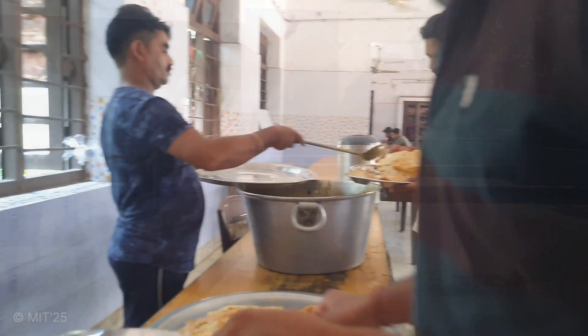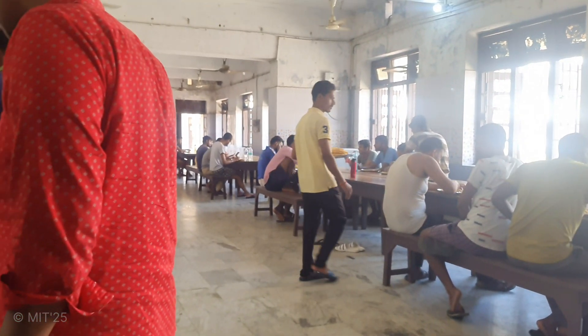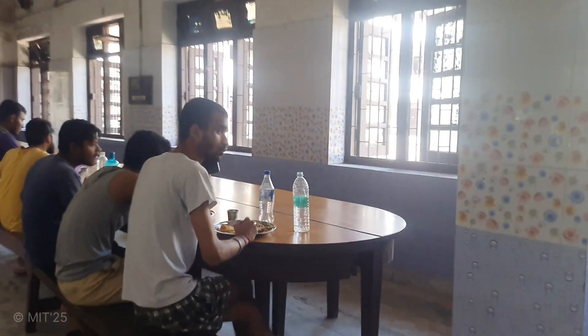Today we are having chole and bhature, which is quite a heavy breakfast, and we'll end up drowsy during the lectures.